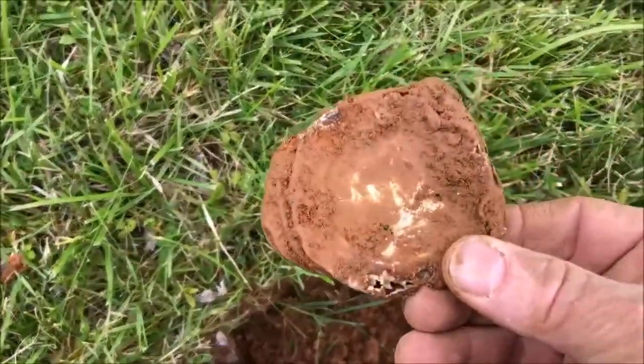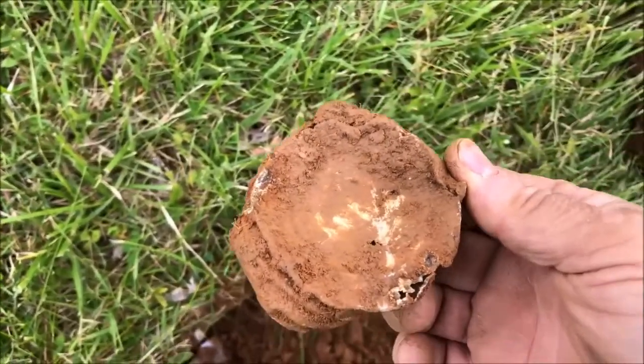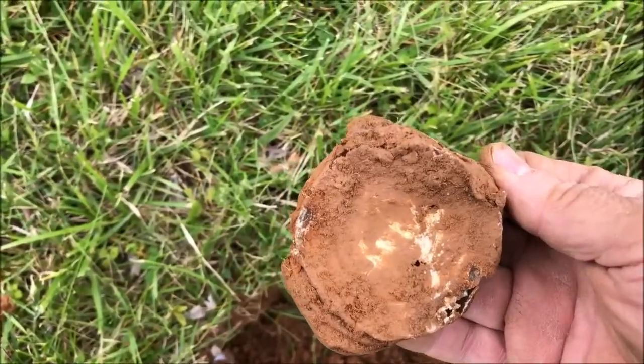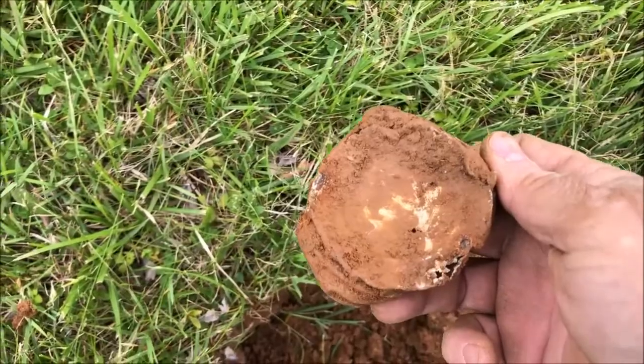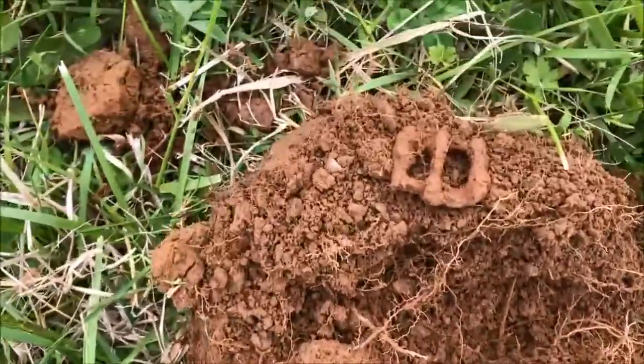First hole, bringing up a sweet 80 — it was a mason jar lid. It sounded great; I thought it was a Morgan dollar, a Peace dollar, or a Walking Liberty, but it was not.